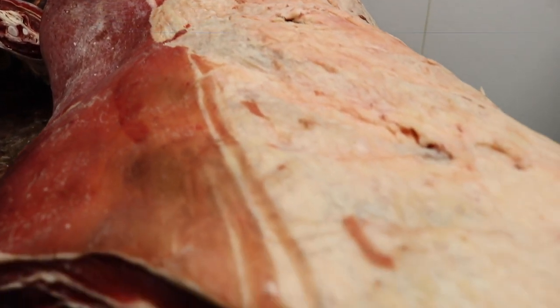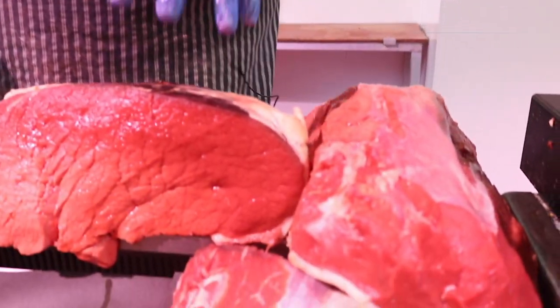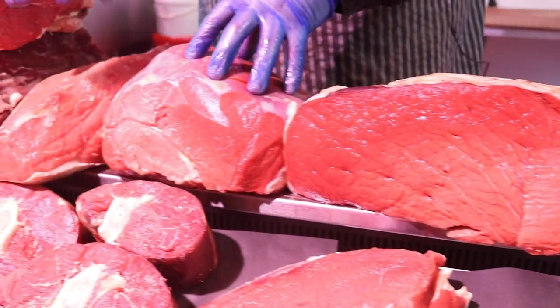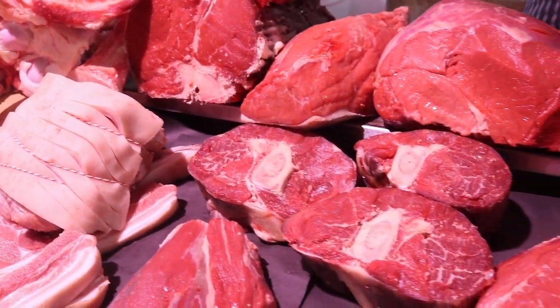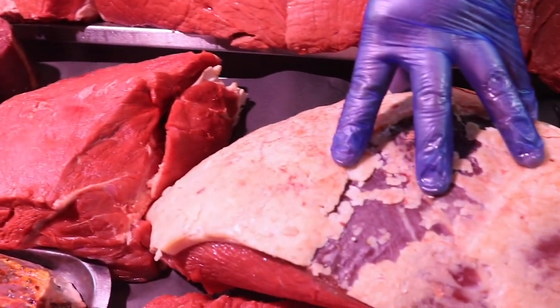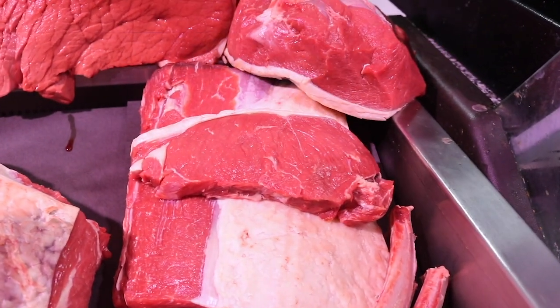We've got the merchandise on offer. We've got silverside, we've got topside, we've got the knuckle steak Canadians, we've got the salmon cut, T-bones, shim beef on the bone, braising steak, rump steak, and the best of the best sirloin that you'll ever see.